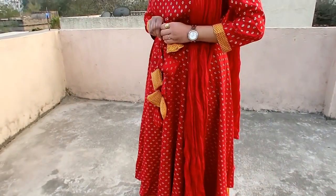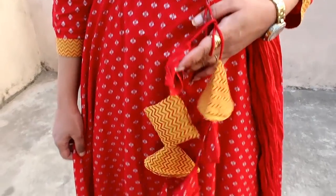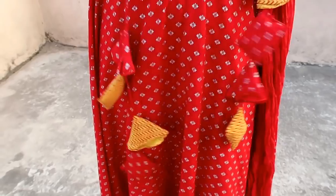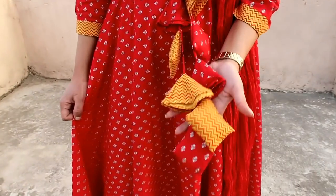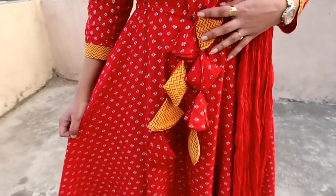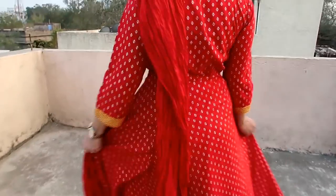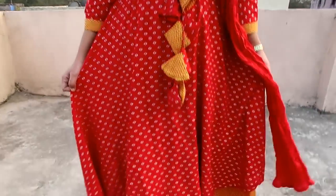My next item is this maroon color kurti with a yellow skirt. I was really attracted to the skirt — it's fitted at the waist. The skirt is made of a cushion-like material in red and yellow and it looks very beautiful. It is very trendy.